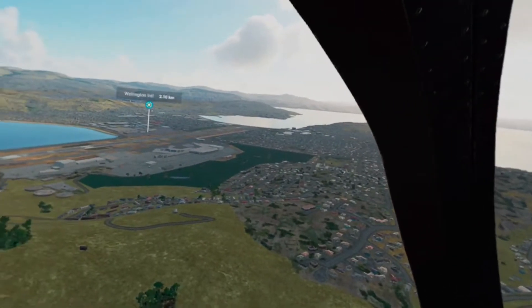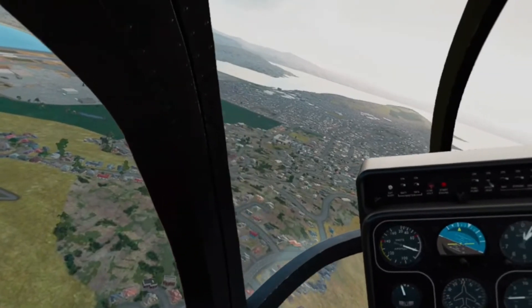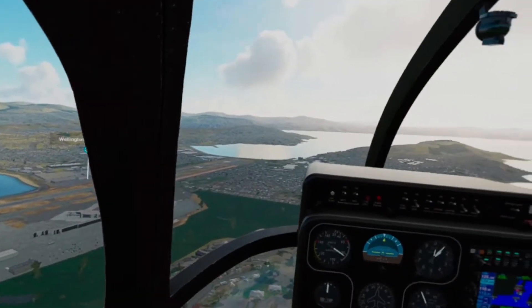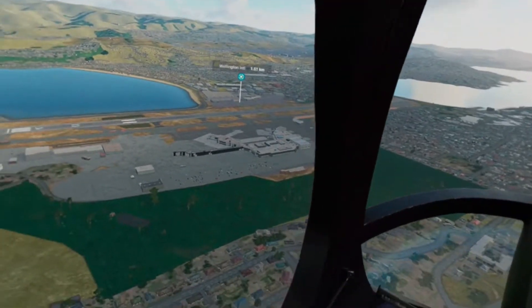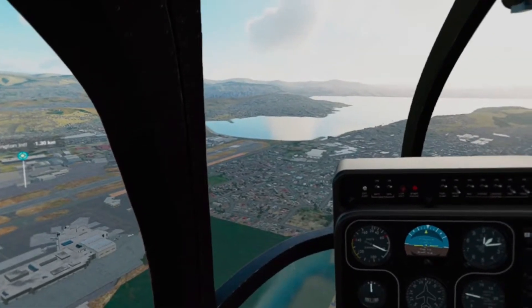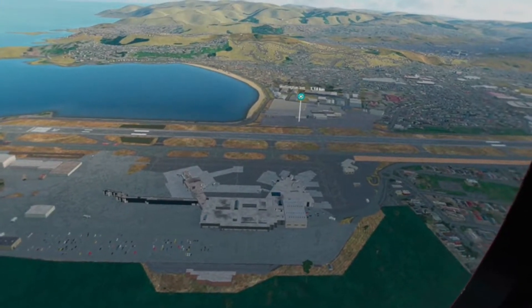So this is kind of Miramar up here, where the airport is. It's a surprisingly short runway for an international airport, and it's surrounded by sea on both ends. Apart from being the political centre of New Zealand, Wellington's claim to fame is its really awful weather — and it's really windy. That's the airport terminal down there.